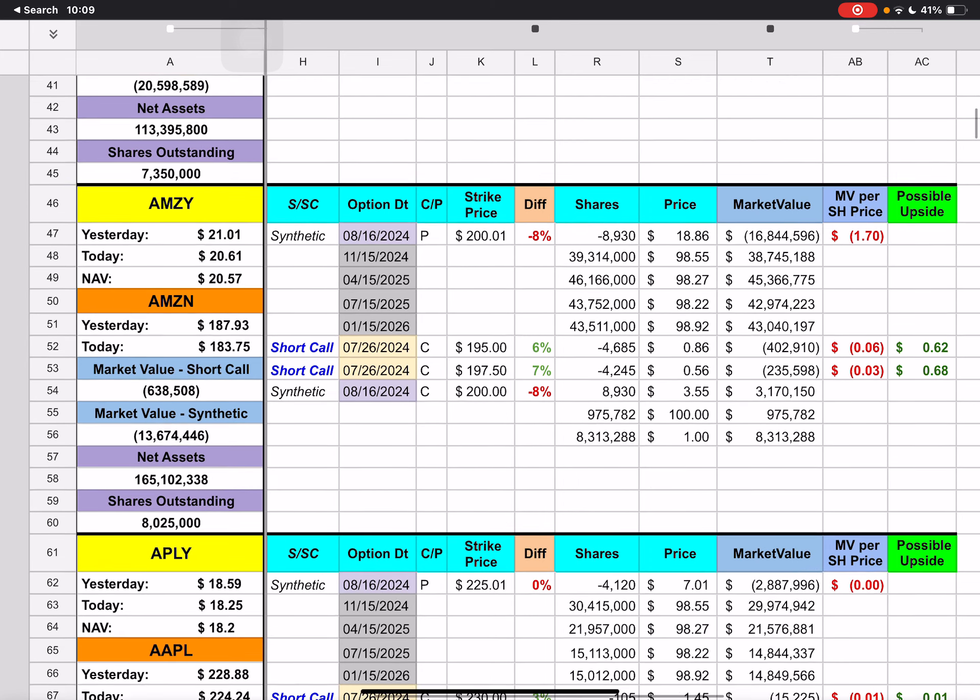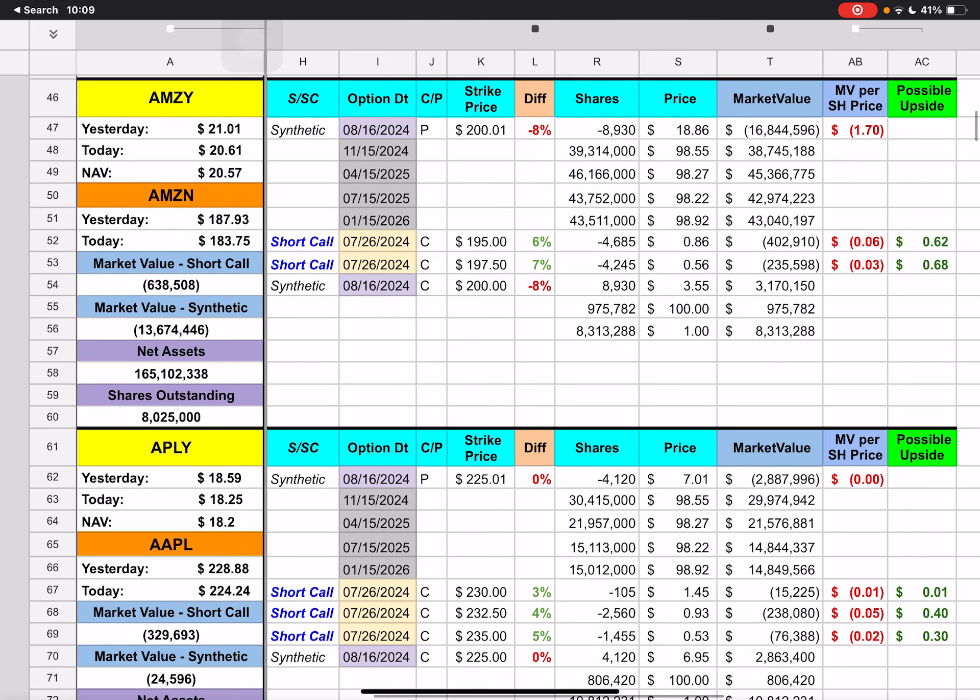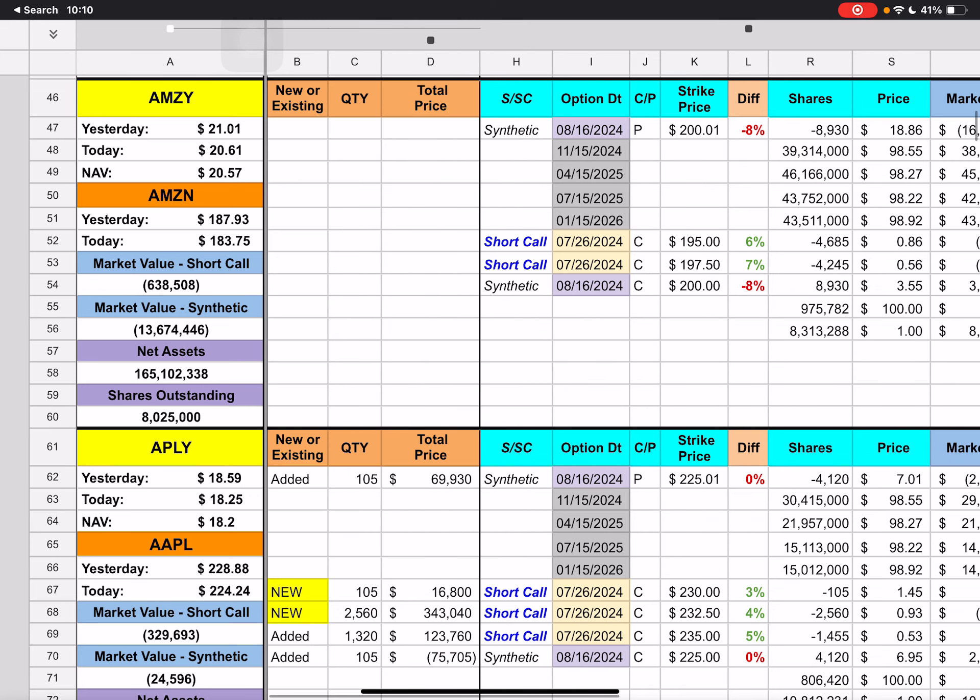Then we have AMZ. We have two short calls expiring next week with $195 and $197.50 strike prices. We're currently underneath those by 6% and 7%. It looks like we could go up about 62 cents if we can get up to that $195 strike price.